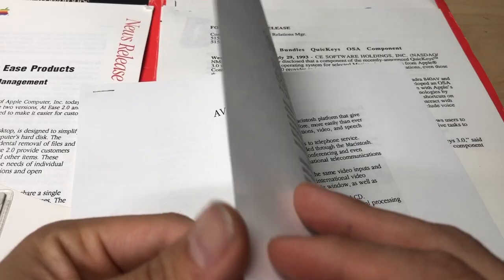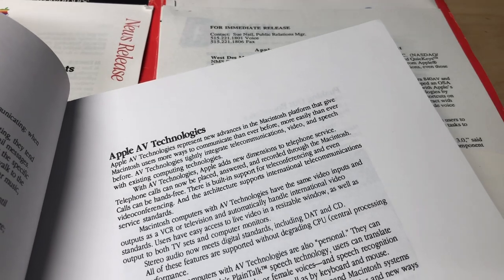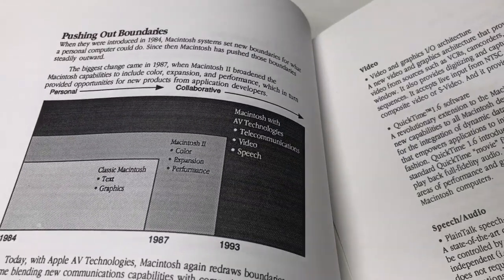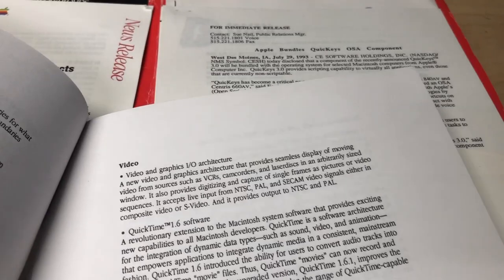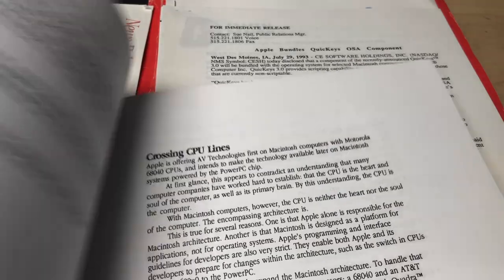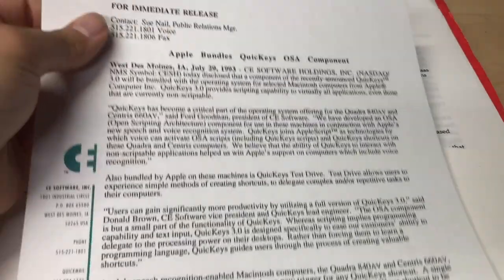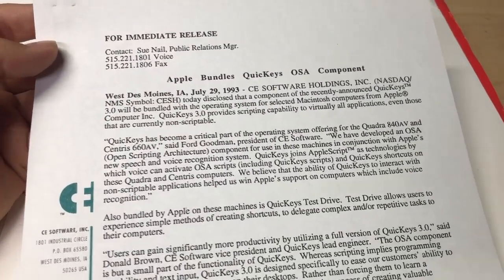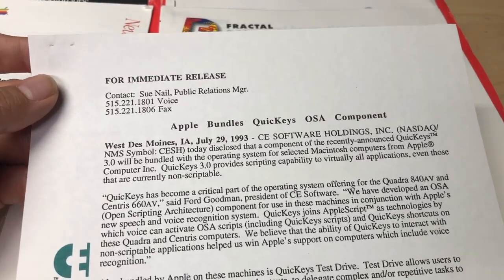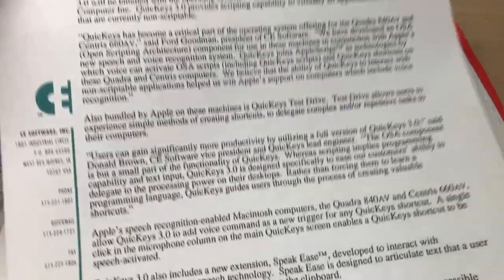There's an Apple AV Technologies white paper - look at that. This is probably a page turner, I'm sure. There are some nice charts in here. Then here's one from CE Software Incorporated - not from Apple, but a different software manufacturer. QuickKeys OSA component. Essentially Apple was bundling software on machines.